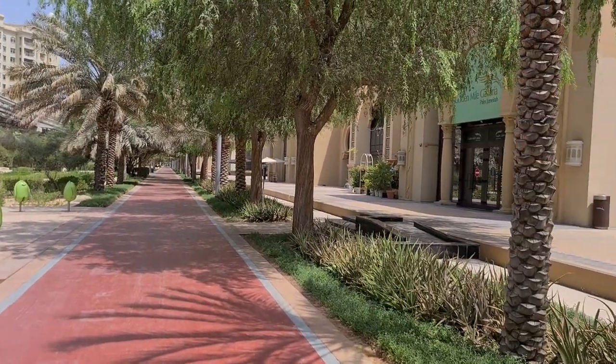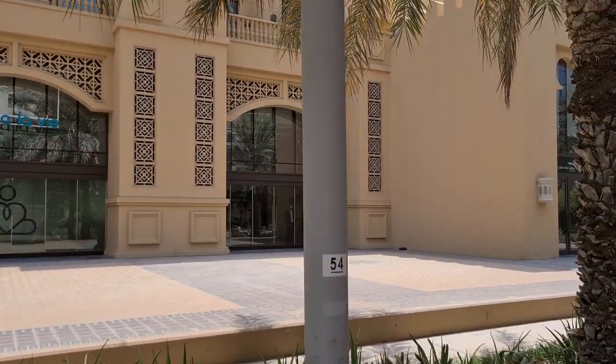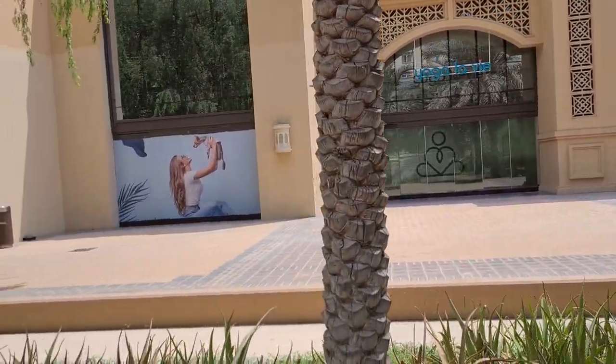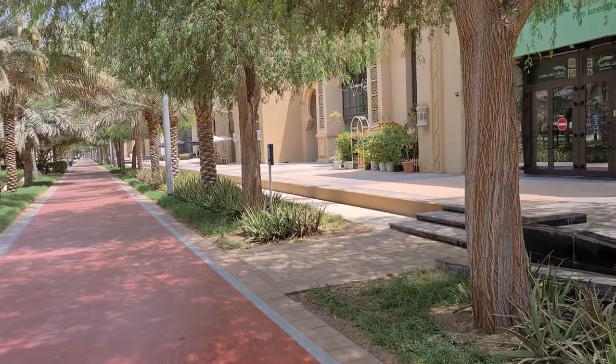It's really cool. The Golden Mile is full of stores where you can get some gelato, do some grocery shopping, and they have a tennis court at the end.